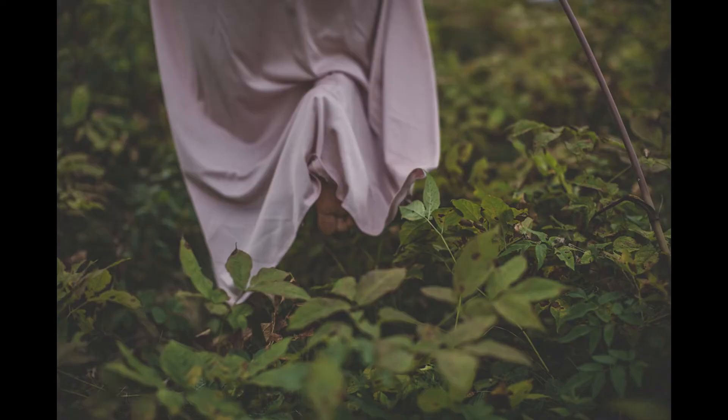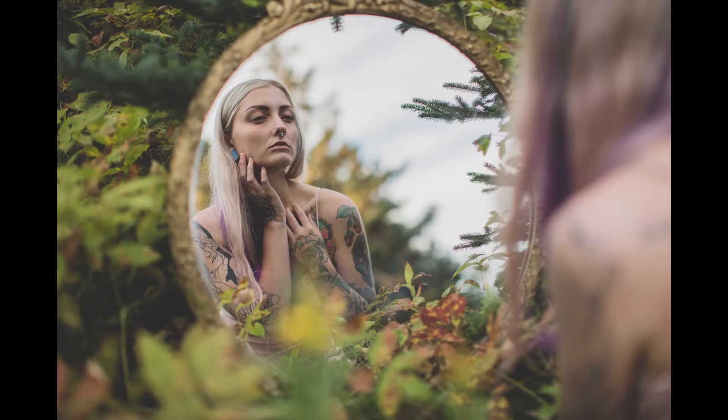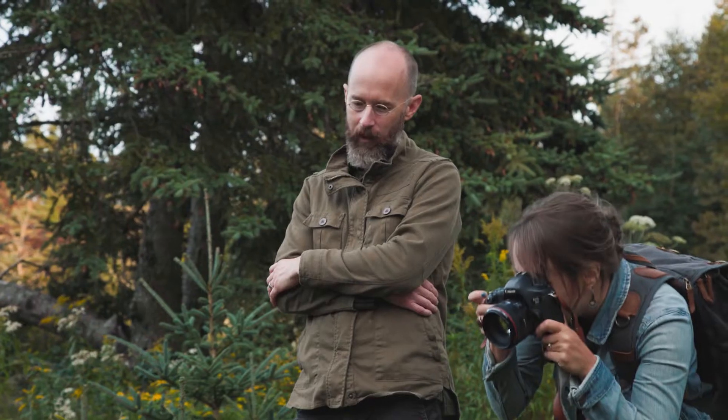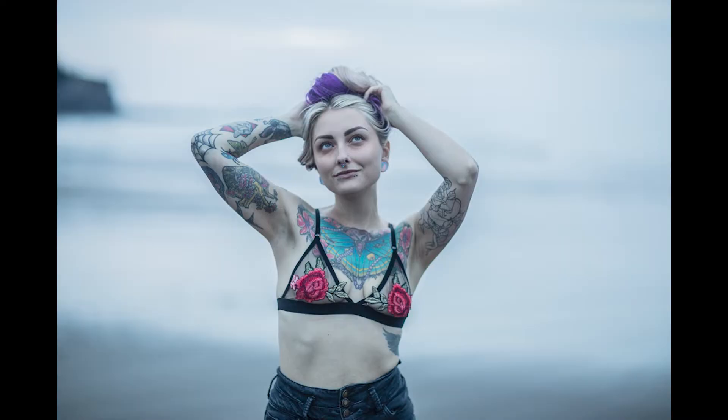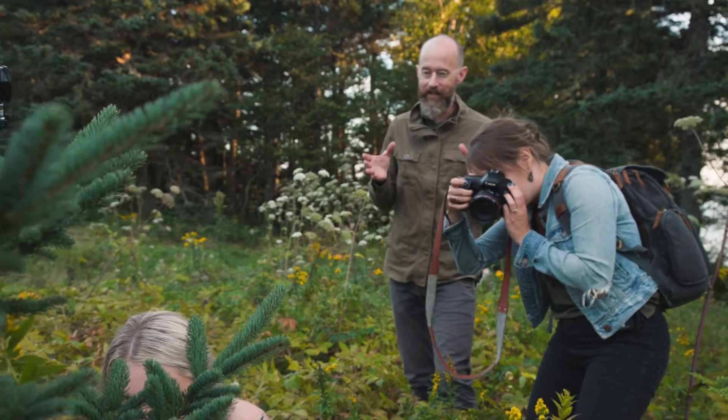Kate directs Brittany to bend down toward the mirror with wide open eyes — "what is that?" She notes the value of working with a model like Brittany, who knows what she's doing, and the comfort built from shooting together multiple times. Looking over Kate's shoulder, Mark can already see a stunning image forming and asks about her editing approach.